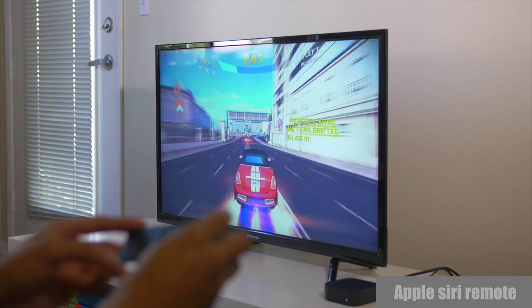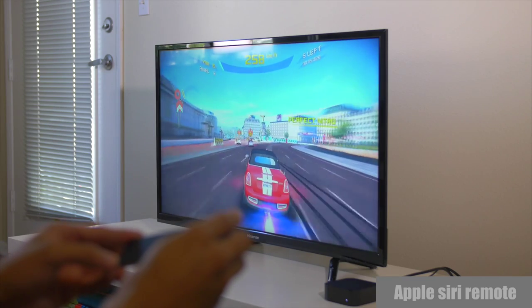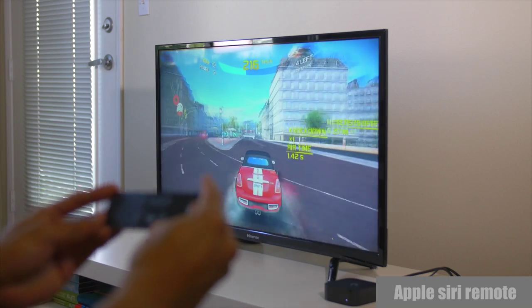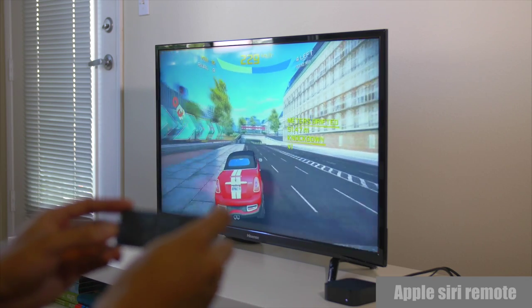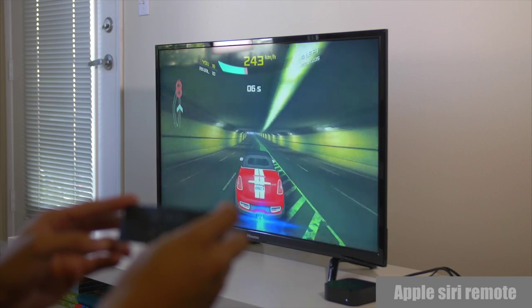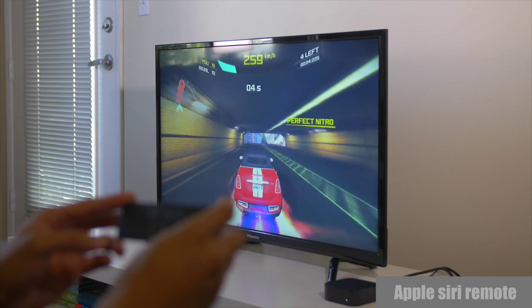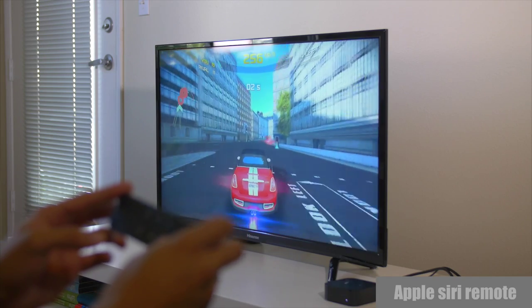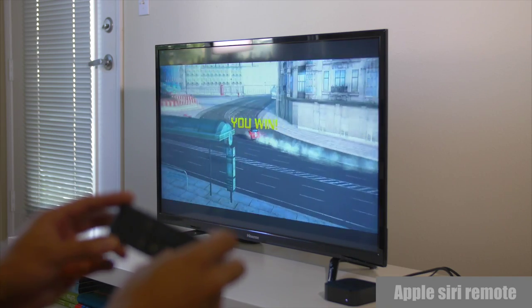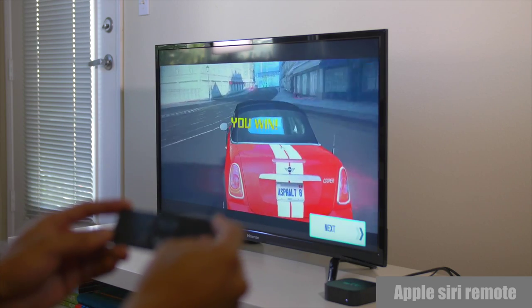I have to be honest — I didn't know if I was going to like the Siri remote for gaming, and I actually think it's really good. It's not fantastic, it's not the best gaming controller out there, but for the one that comes in the box, it does a really good job. The buttons are nice, there's zero lag, and the motion sensing is actually really good. Very good job, Apple, especially for your first controller with motion sensing.